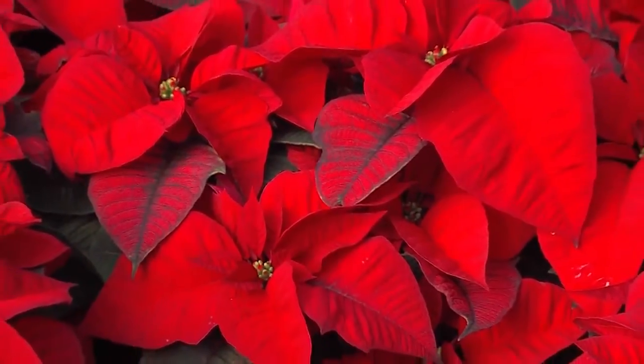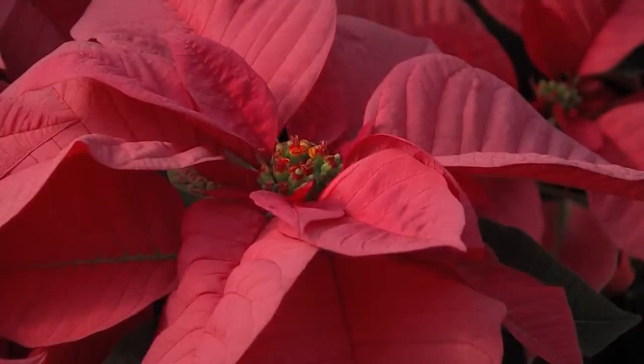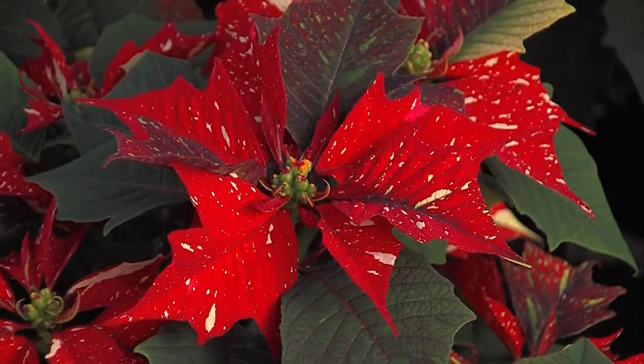Now we've got about 40,000 poinsettias. We have them in different colors: from red, pink, burgundy, and jingle bells.